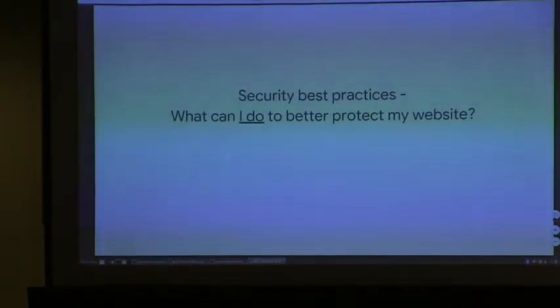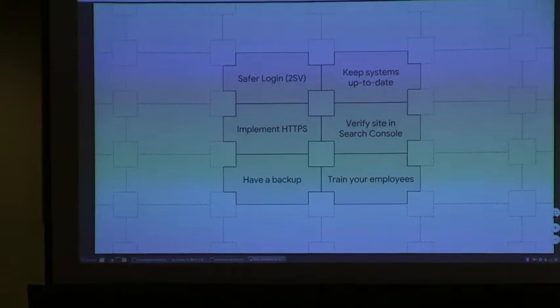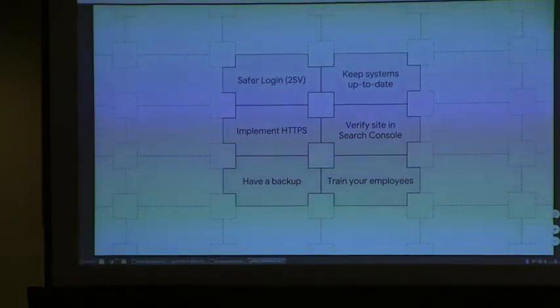So what can you do? Here are six best practices. All of these should not be considered in isolation but combined — it's a combined effort to ensure your web security is as strong as possible. These are: safer login and two-step verification, keeping your systems up to date, implementing HTTPS, verifying your site in Search Console, having a backup, and training your employees.